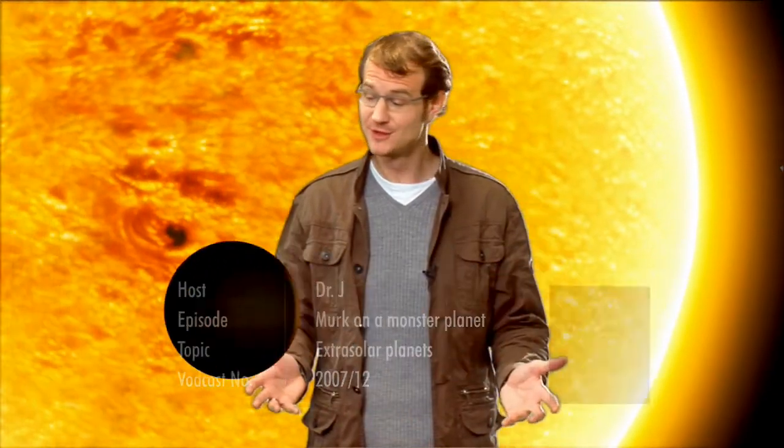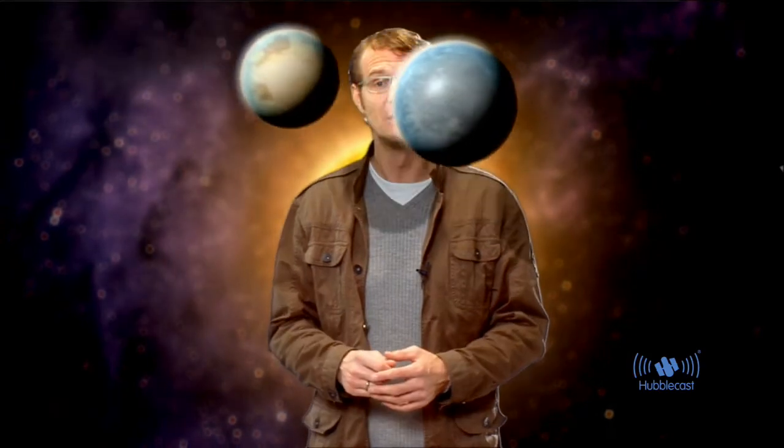Hello and welcome to the Hubblecast. Over the last 15 years, astronomers have discovered more than 270 planets around other stars. A burning question is naturally, what are these so-called extrasolar planets like? Well, most of them are actually giant, gaseous worlds, several times the size of Jupiter, which is our own solar system's largest planet. Others are smaller, rocky or icy worlds that are still several times larger than our own planet Earth. We have yet to discover a world that is similar to our own planet.